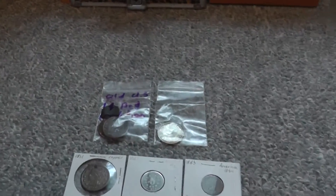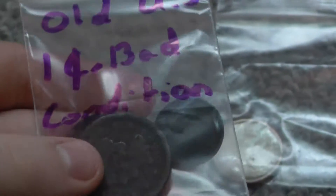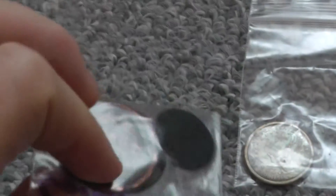Back to more US coins. These are just some old, damaged, bad-condition old pennies from the 1800s.